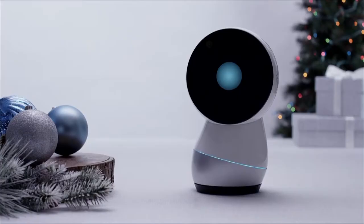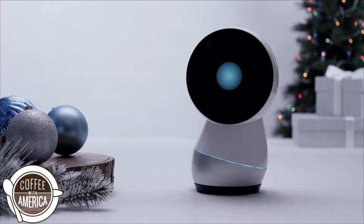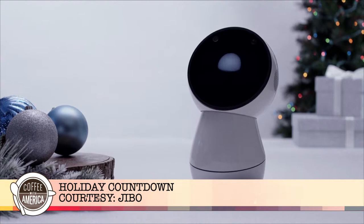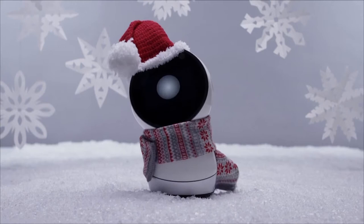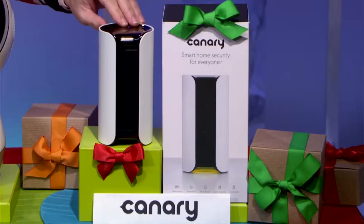Meet Jibo, a social robot who just wants to hang out with you. He does look like something out of a Pixar movie, and he'll steal your heart just like one of those characters too — he giggles and dances and turns to face you whenever you say his name. He can also read the news and help your kids with homework, among all kinds of other awesome stuff.